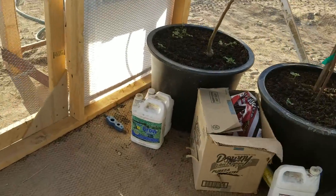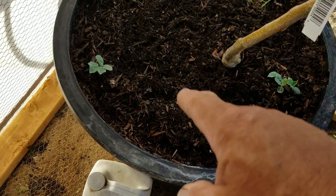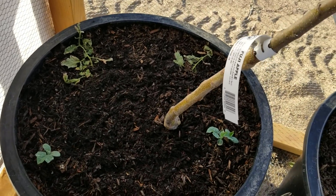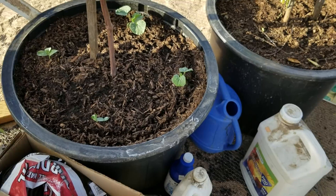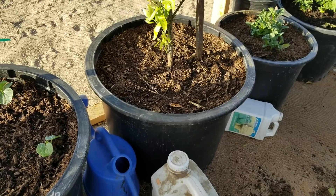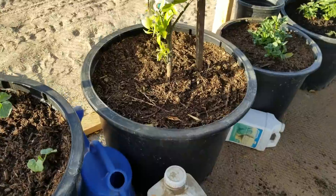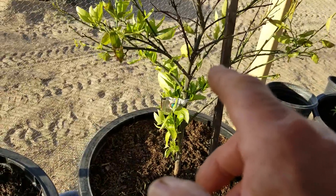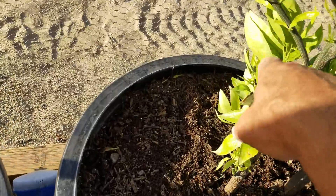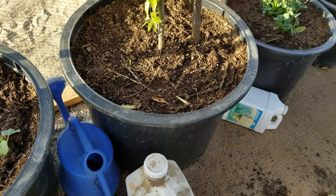Look at my cucumbers — they're taking off fast now. Those over there were just suckers I pulled off the tomato plants. I didn't have anywhere to throw them so I just stuck them in the soil. If they root, cool; if they don't, they'll just add a little nitrogen to the soil. This tangerine tree has got a bunch of fresh growth on it and some flowers coming out right there, so it's liking that bigger pot.